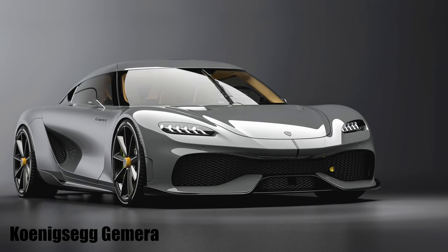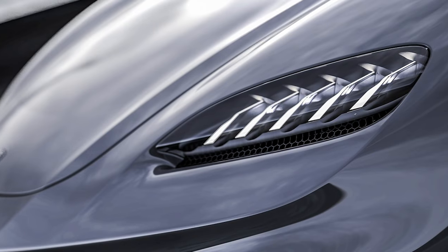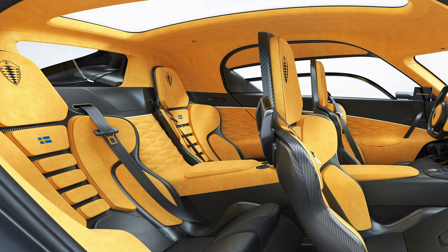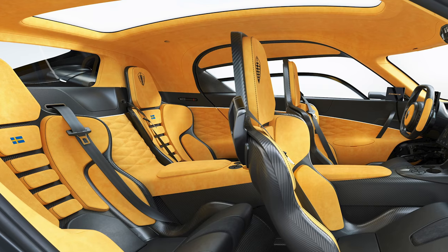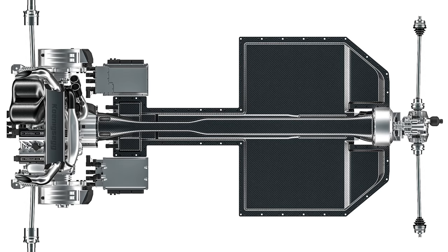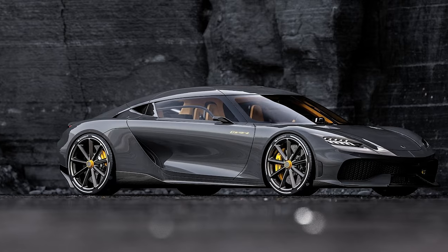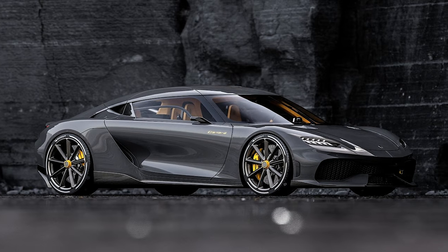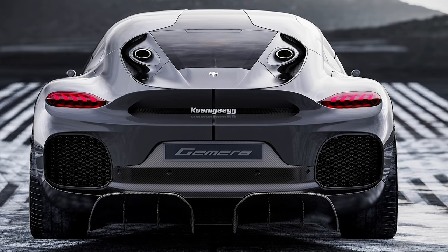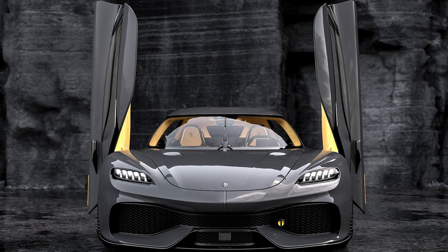The Koenigsegg Gemera is a surprise new model that the Swedish company describes as a Mega GT, which doesn't seem too unreasonable given it can seat four people and has 1,700 horsepower. Like the brand's Jesko hypercar flagship, the Gemera gets its power from a high-capacity electrified powertrain. There is a relatively small two-litre three-cylinder motor — although that makes 600 brake horsepower on its own — mated to a number of electric motors, making the car four-wheel drive and taking overall power to 1,700 horsepower. It can operate in pure EV mode at up to 186 miles an hour and has a claimed electric range of 31 miles.